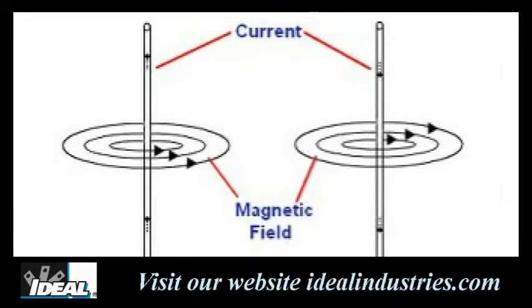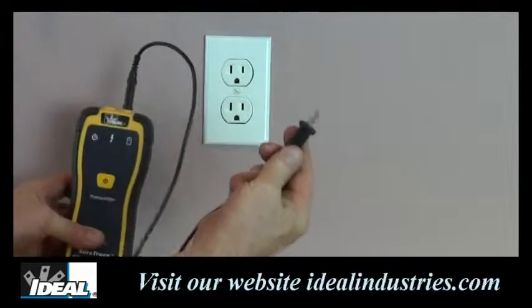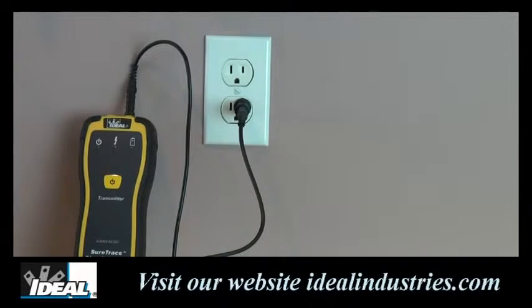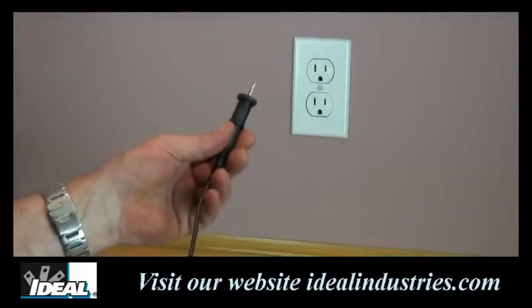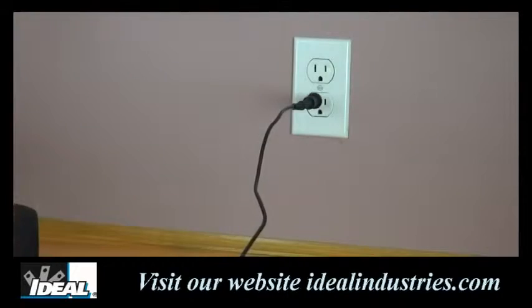Since magnetic fields in hot and neutral conductors tend to cancel each other and weaken the signal, a second method for tracing is to use a remote return path — one lead of the transmitter is plugged directly into the hot wire being traced, and the other is connected to a neutral or ground connection in another circuit in the building using the 25-foot cable. Since the two conductors are not in the same path, this increases the signal in the conductor being traced.